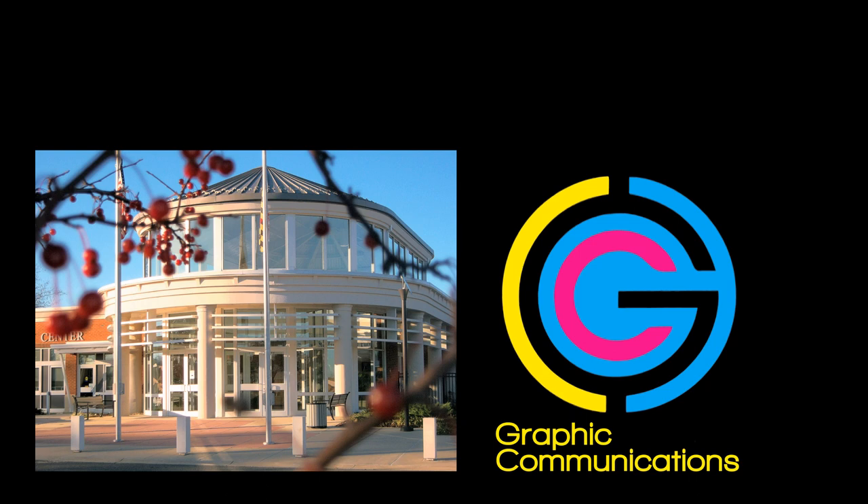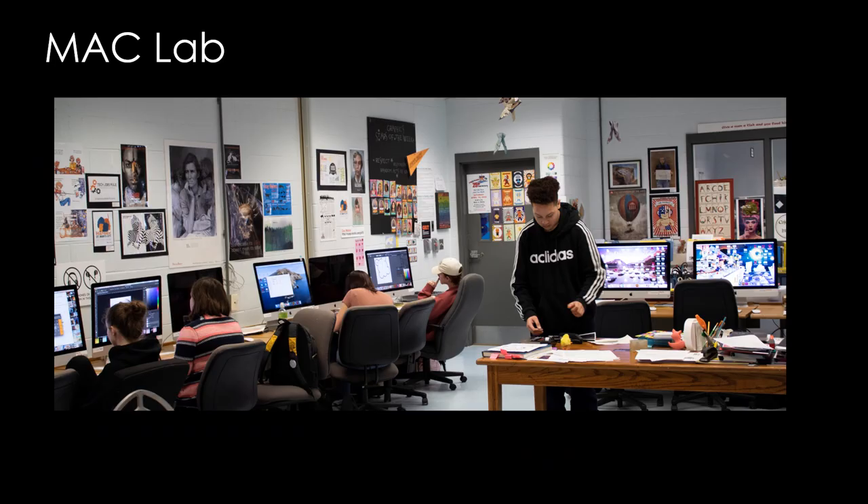Hi, welcome to the Tech Center. This is a graphic communications program. My name is Casey Page. I've been teaching this program for 19 years. We have a great computer lab here with 27-inch Macs.